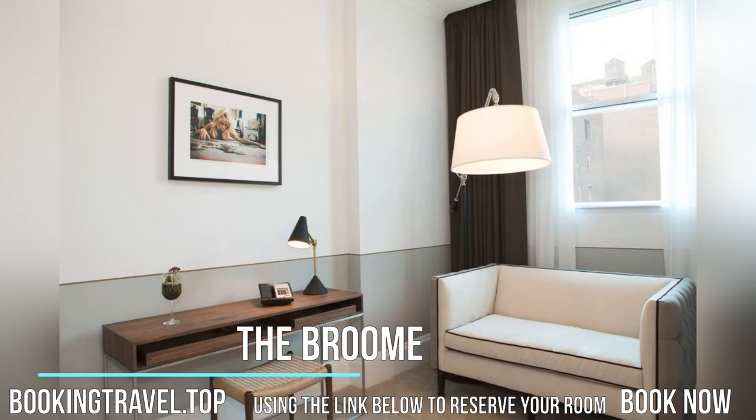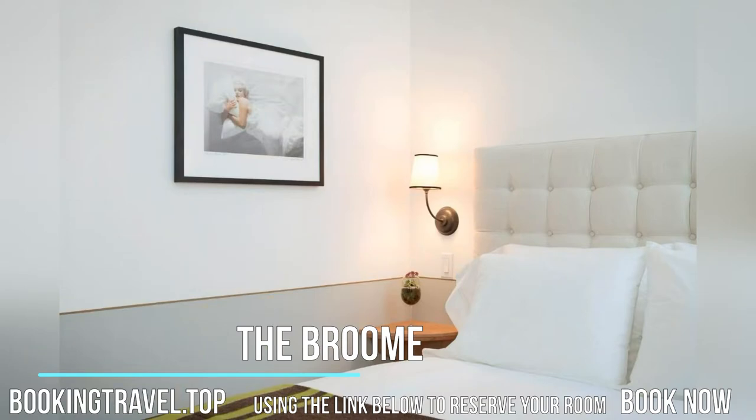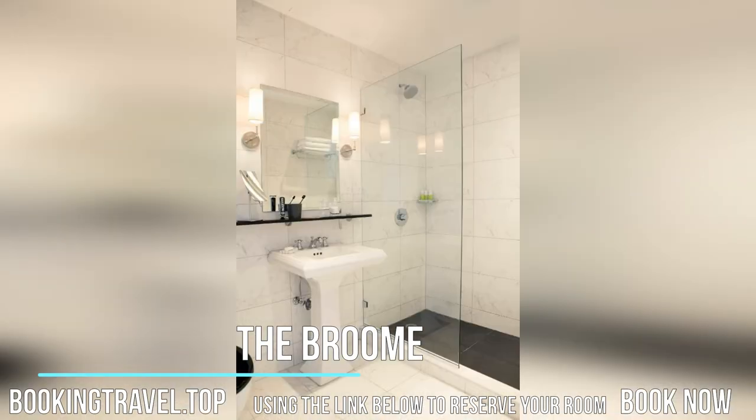At the Broom you will find a 24-hour front desk. Guests are offered complimentary bottled water and chocolate upon arrival. Other amenities offered at the property include meeting facilities and daily housekeeping services. Complimentary continental breakfast is offered daily.